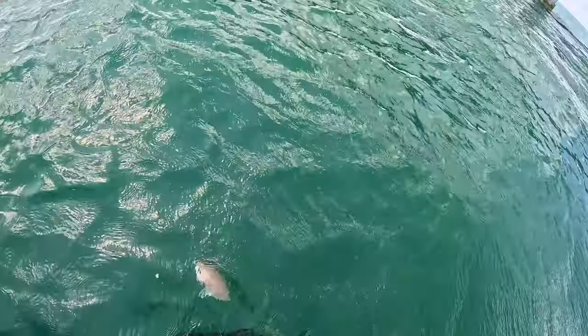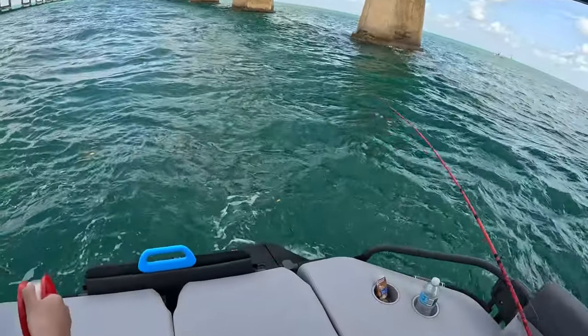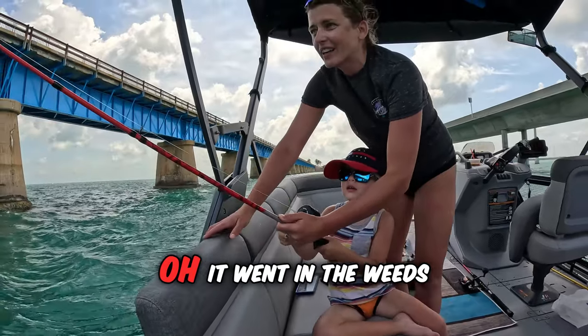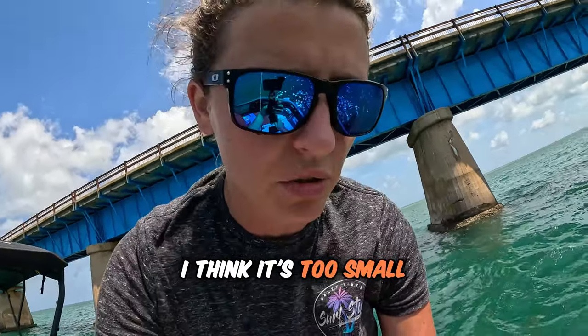Mom got a fish! Good job buddy, reel it — come on, reel it, I'll hold you. Good job — oh, it went in the weeds. Good job though. I check legal size but I don't think it is; I think it's too small.